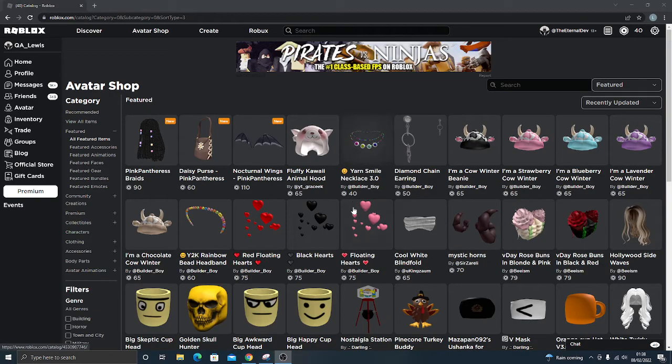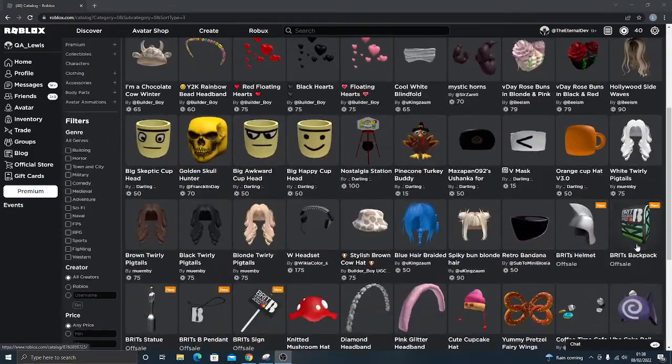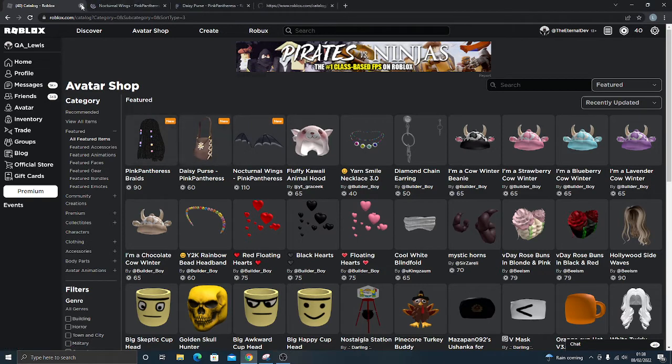Hey guys, welcome back to another quick video. Roblox have released some free items as well as items with the event that you can buy for Robux. I'll go over the three items now.